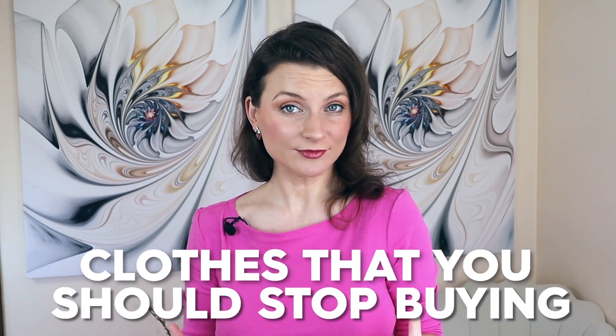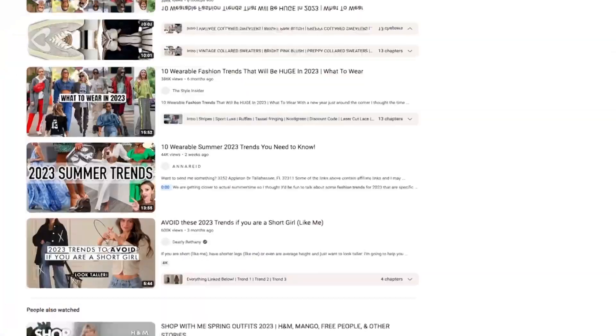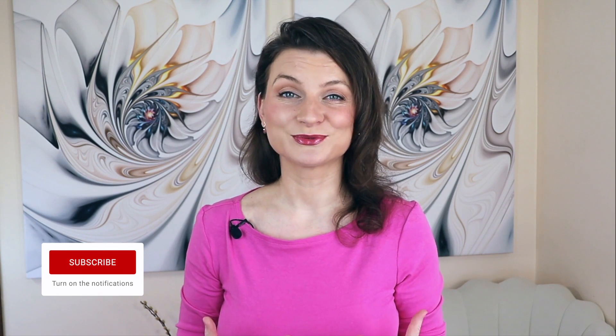Today I want to share 7 specific clothes that you should stop buying and what to look for to avoid looking shorter. Most videos have great outfit suggestions, what to shop for. I think it's important to see the bad as well, the real bad. So let's take a look at some bad decisions I've made so you don't have to.